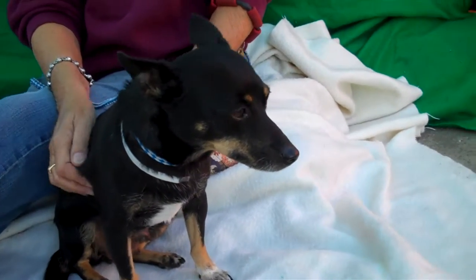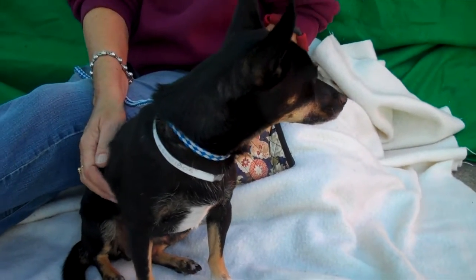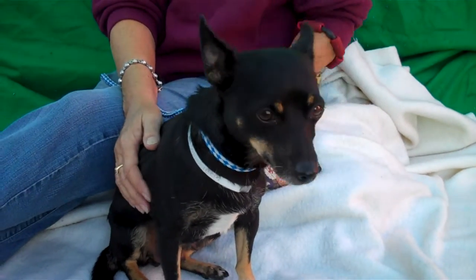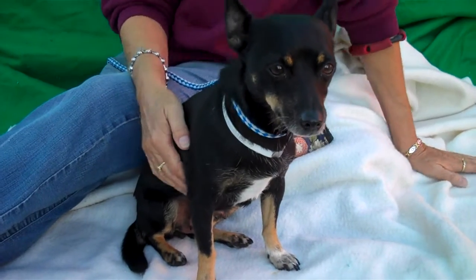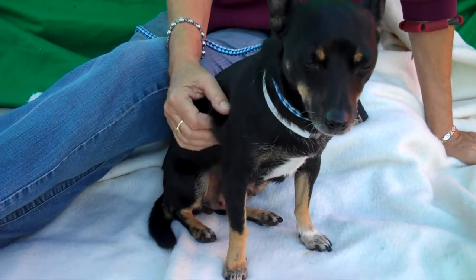As you can see, she's got that nice tri-color — the tan. She's got some little white on her paws. Very adorable. She is about three years old and she came to the shelter as a stray on October 12th, so she's been here for about a month.